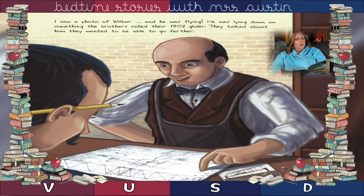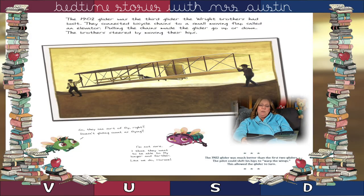I saw a photo of Wilbur and he was flying. He was lying down on something the brothers called their 1902 glider. They talked about how they wanted to be able to go farther. The 1902 glider was the third glider the Wright Brothers had built. They connected bicycle chains to a small moving flap called an elevator. Pulling the chains made the glider go up or down. The brothers steered by moving their hips.